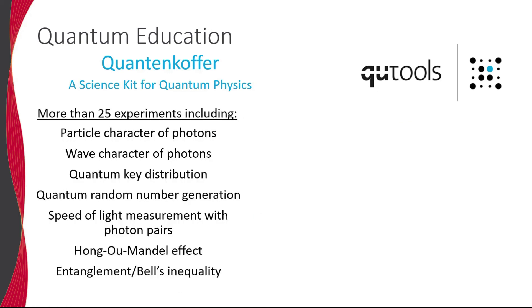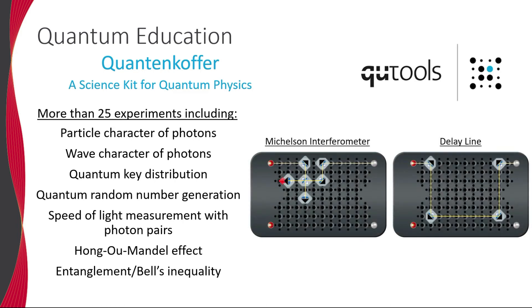Shown is a partial list of experiments that can be performed with the quantum coffer. The optical breadboard and modular tokens can be arranged to form a wide variety of optical beam paths, including simple delay lines and even complex examples such as a complete Michelson interferometer.